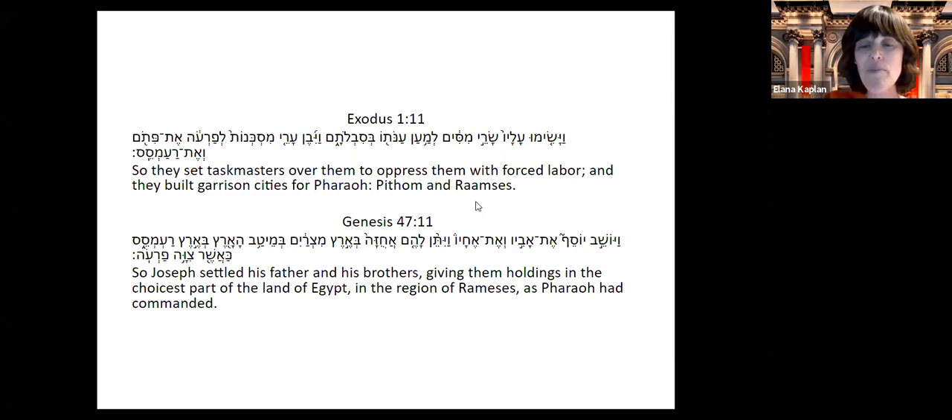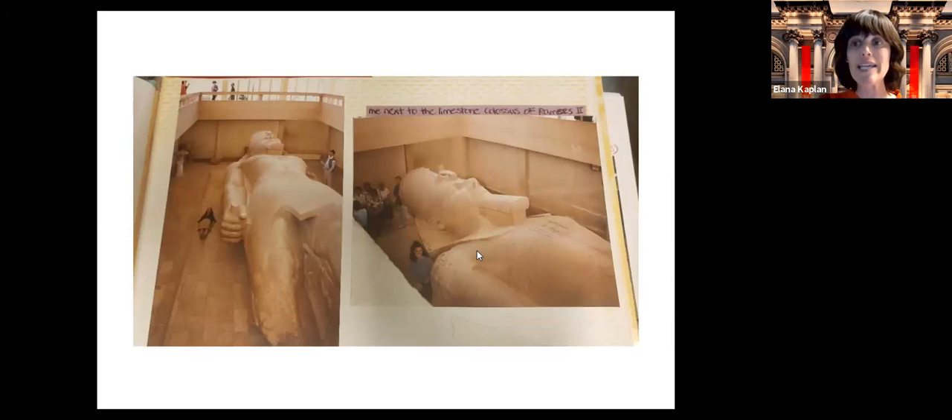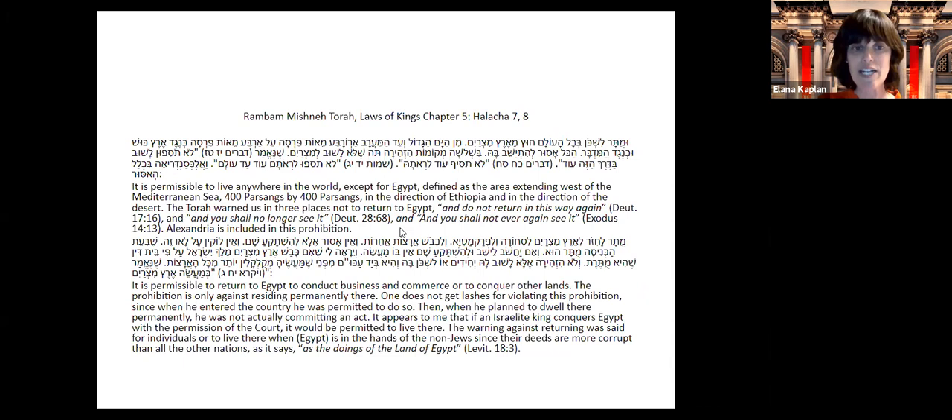Before we leave this topic, some of you might be thinking: but I thought you're not allowed to go to Egypt. We have sources in the Torah where the Torah warned us in three places not to return to Egypt. But thankfully, we have Rambam's Mishnah Torah, which tells us that it's referring to living in Egypt, not visiting there. He says it's permissible to return to Egypt to conduct business and commerce — the prohibition is only against residing permanently there. There's no problem visiting. There are many biblical archaeologists and rabbis in Israel who go to Egypt.